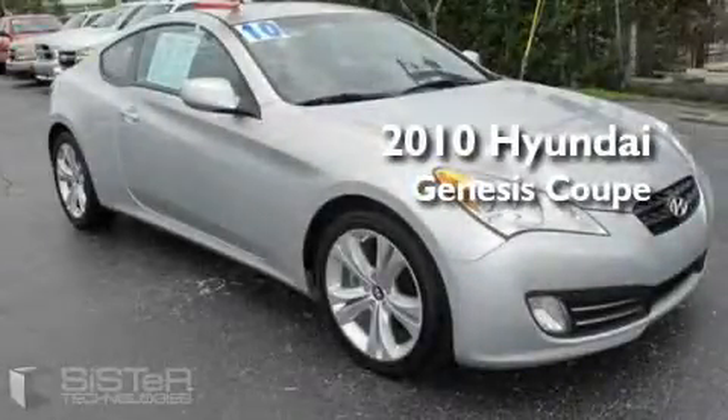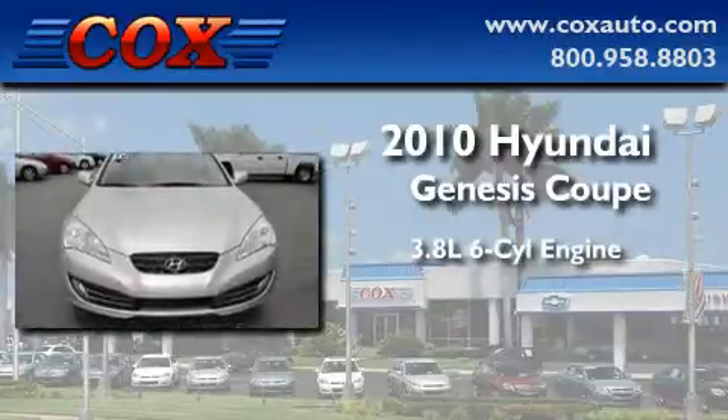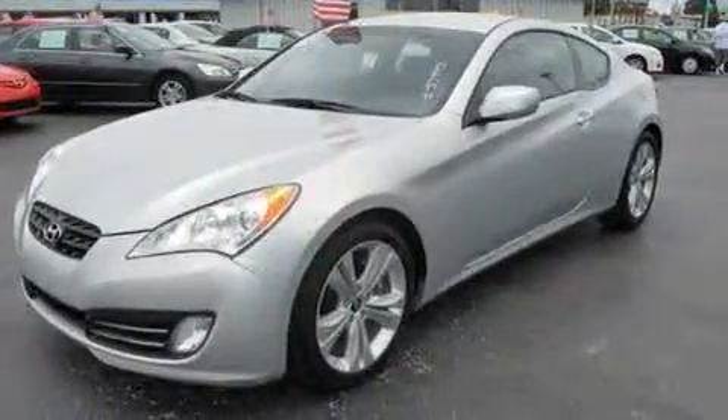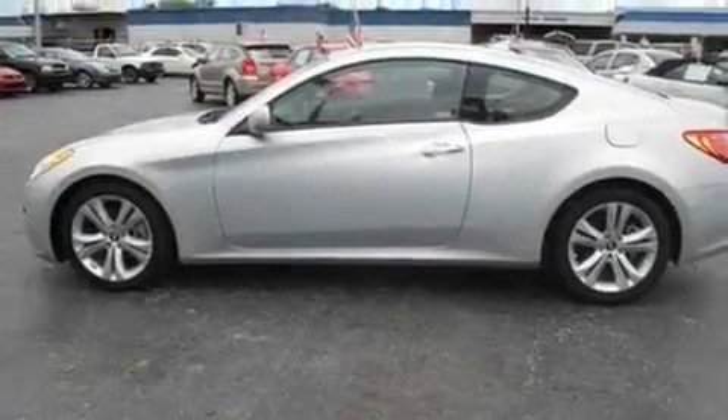This is a 2010 Hyundai Genesis Coupe. It features a 3.8-liter six-cylinder engine and an automatic transmission. With an EPA estimated rating of 27 miles per gallon on the highway, this automobile is clearly a fuel-efficient choice.